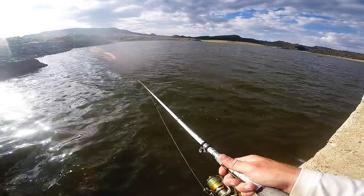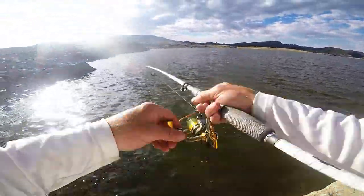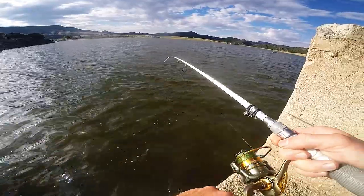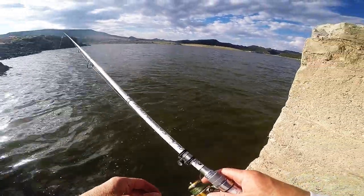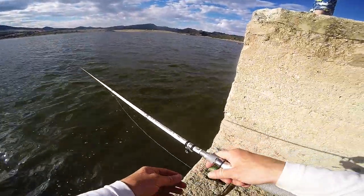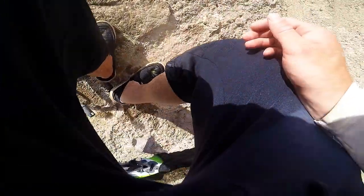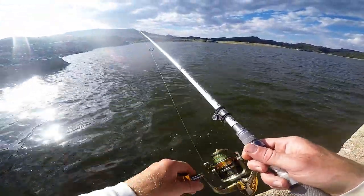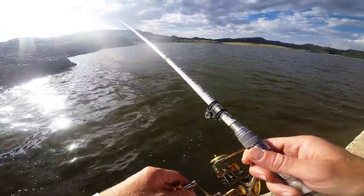Daddy, I got a big bite! You did? Oh, I got one — I got one! Doubles! Right off that point. You're still on there? Daddy, I'm still on there! He's down there. Oh, way to go — he's a nice one! Oh, he just came off. He was a nice one. Good cast.